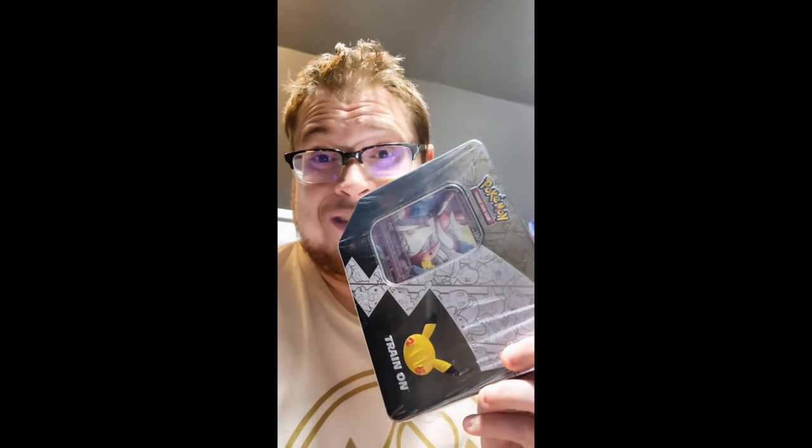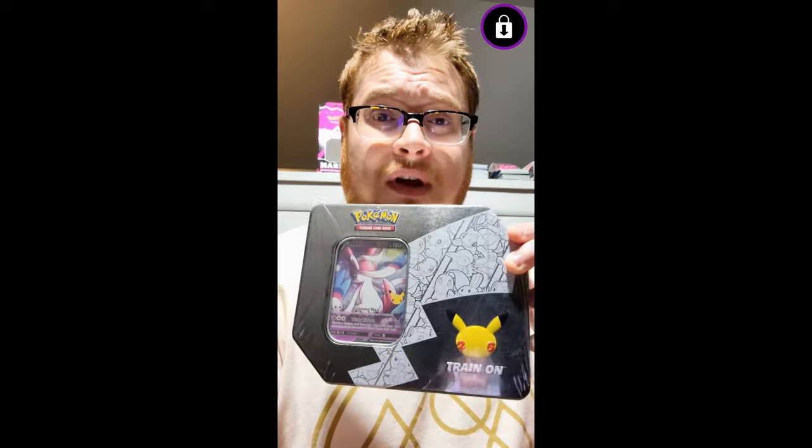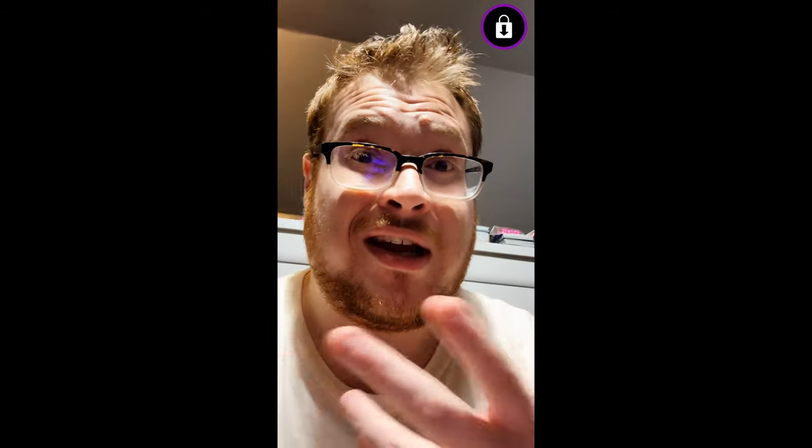Cool little story for you guys about these — I just left Walgreens and I feel like I robbed the place, because I kind of did. I went to my local Walgreens and found some celebration tins — one of the Sylveons and some of the Charizard ones — hiding up on the top shelf. I had to take a peek and was very lucky to find these, but unfortunately they didn't have a price.